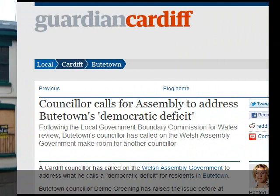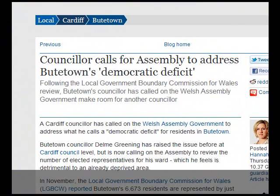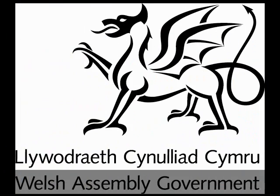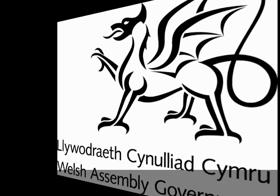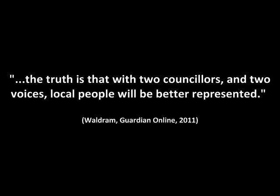In an article by The Guardian online, there is an issue on the number of councillors who represent Butetown in the Welsh Assembly Government. Butetown had 6,673 residents, represented by just one councillor — twice as many residents per councillor than in any other ward of Cardiff. Don Greening, the Butetown councillor, feels this is detrimental to an already deprived area. He stated: 'Butetown is one of the most deprived areas in Wales, and we deserve representation on a par with the rest of Cardiff.' He is campaigning for the election of a second councillor, as with two councillors and two voices, local people will be better represented.